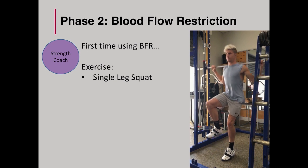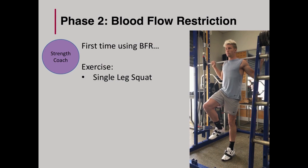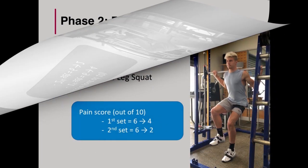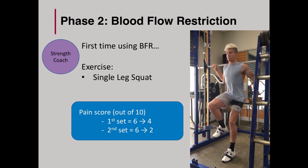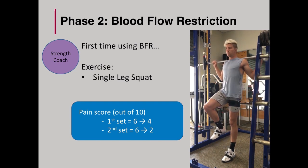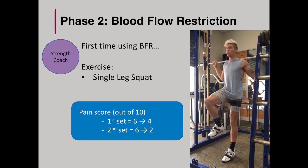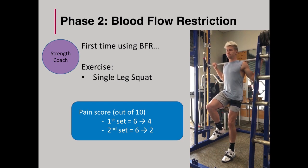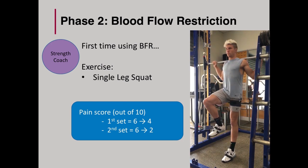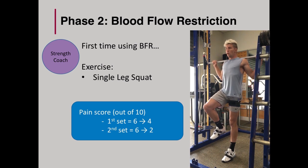I still remember the first time we used BFR — it was the single leg squat. He started training without it and again experienced pain, stopping mid-set. After taking our measurements, he used the cuff, and on the next set he found there was a slight decrease in knee pain from a 6 to a 4 out of 10. Then on the second set, he dropped to a 2 out of 10 pain score. In reflection, this too was somewhat representative of the difficulty from the exercise with the addition of BFR, as opposed to knee pain itself. What a great result.